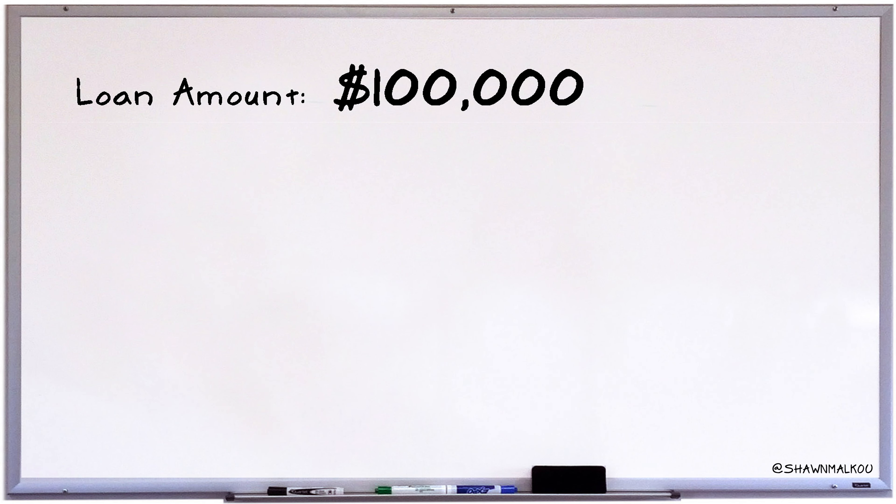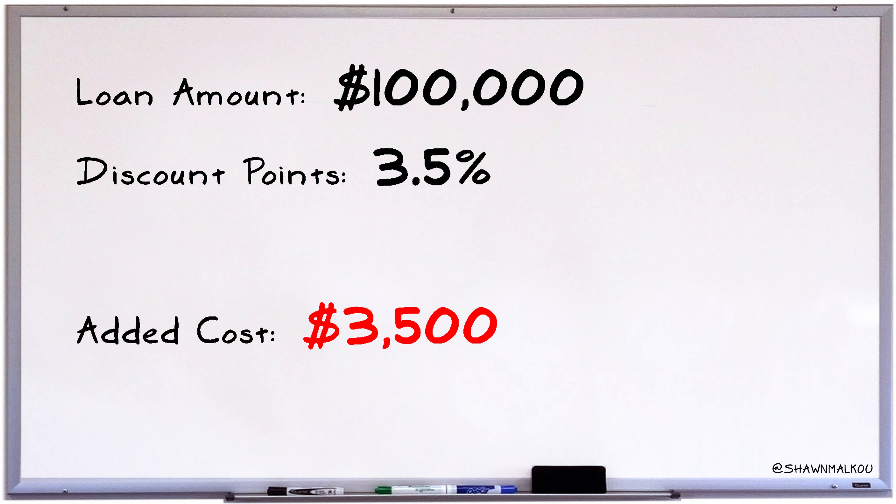I want to break down what discount points actually are, what they do, and when they do and do not make sense — which is usually not. First of all, a discount point is not you getting a discount on your mortgage. It's not 'buy one get one' or getting 3.5% off the normal price of a mortgage. When you are paying discount points, you the borrower are paying money to get those points. Paying one full discount point means you're paying 1% of the loan amount to get that specific rate.